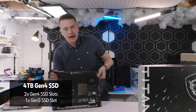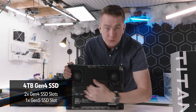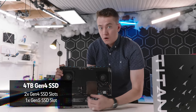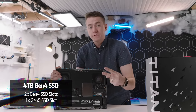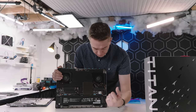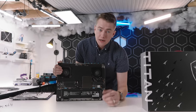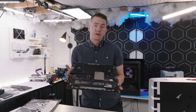This model has 4 terabytes of Gen 4 SSDs currently installed — two 2-terabyte SSDs — but there's room for an additional third one. This laptop comes equipped with one Gen 5 SSD slot and two Gen 4 slots, so you can get super high speed. If you stuff this full of 8-terabyte drives, you can max out at 24 terabytes of storage in a notebook that I can physically manhandle.